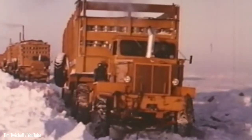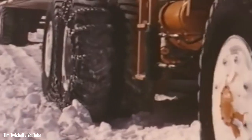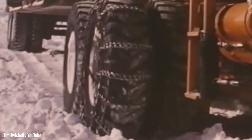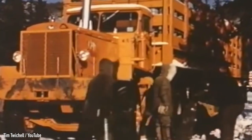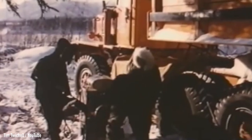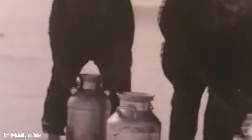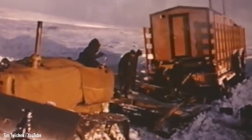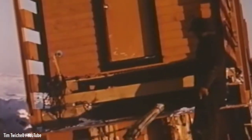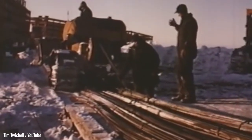The men drove in 12-hour shifts and the trucks ran 24/7, with their engines only being shut off for quick servicing, as the starting procedure took several hours and involved heating the engine and transmission with fire. Water froze almost immediately if taken outside, and everything had to be done the hard way, with the team being forced to unload multiple trailers several times in order to get them unstuck, only to have them reloaded for the journey to continue.